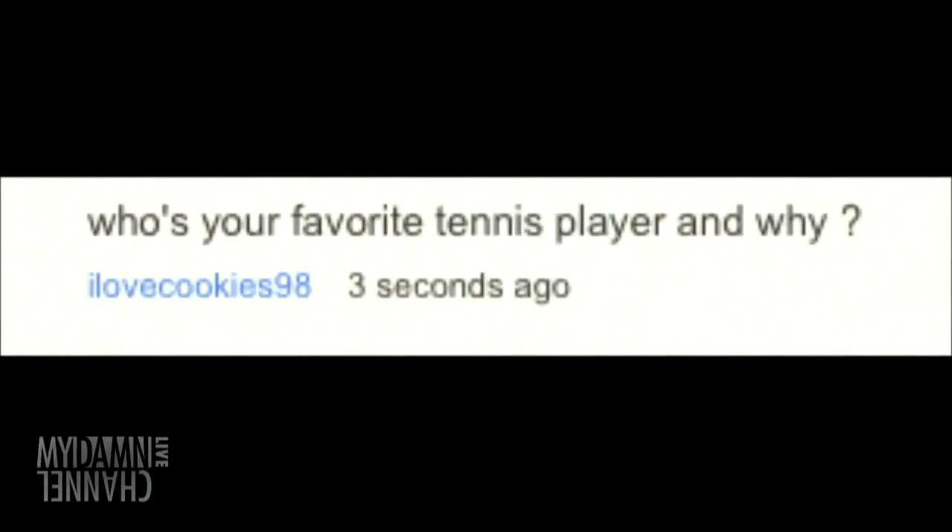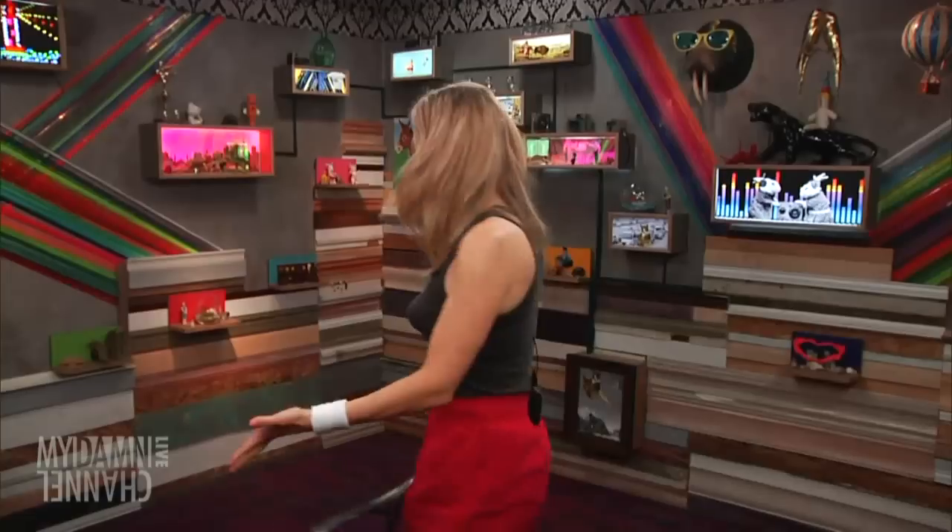We have a comment from ILoveCookies98: who's your favorite tennis player and why? It's Federer because he's like a prince — I want to marry him. I really like Federer a lot. I also like Nadal, and I really like Serena Williams. I know I've had some arguments with people about this, but I think she's like a real athlete. I like watching her play because she's a great tennis player, but mostly she's just like an athlete.